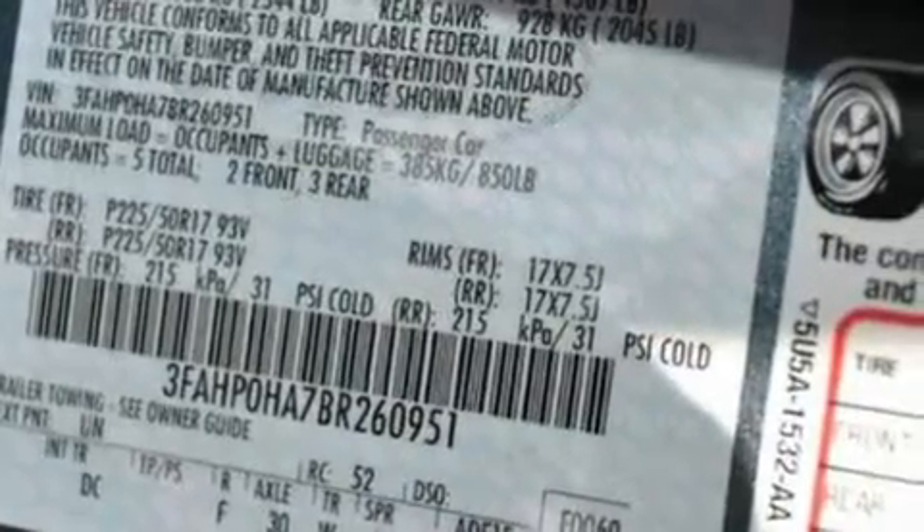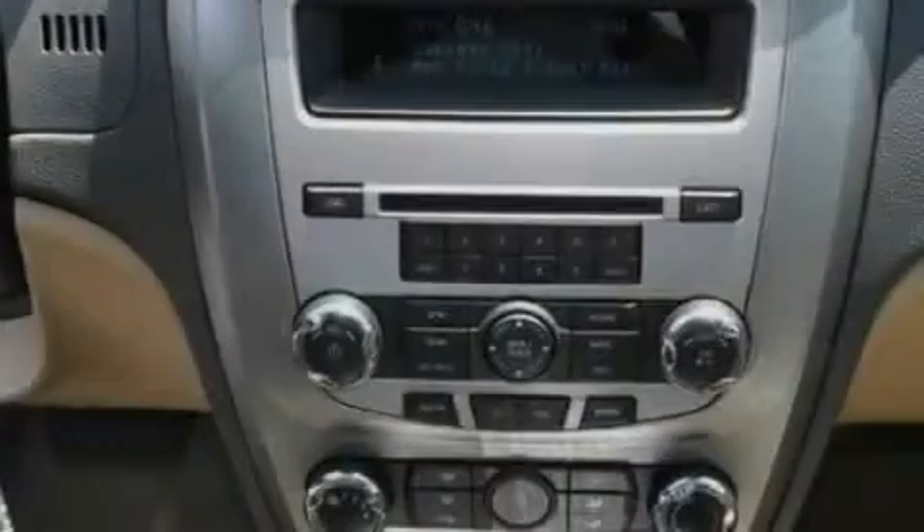Its top features include full-power accessories, front and rear reading lights, a six-speaker audio system, a CD player, a double wishbone independent front suspension, a four-wheel independent suspension, 17-inch wheels, a low-tire pressure indicator, a rear spoiler, and cruise control.